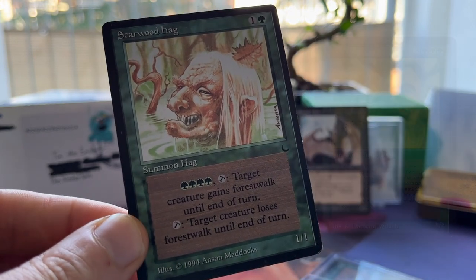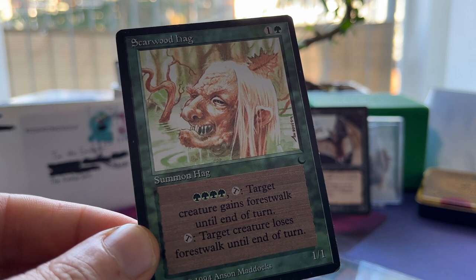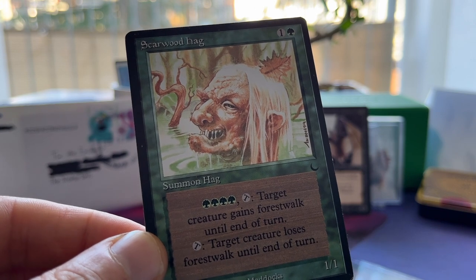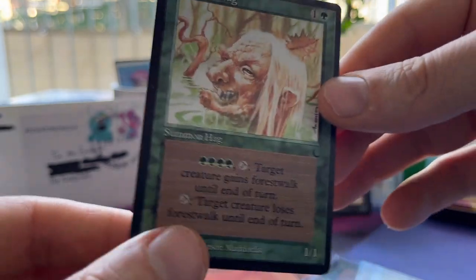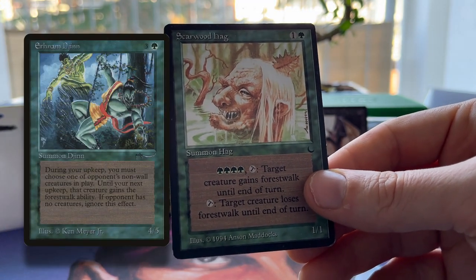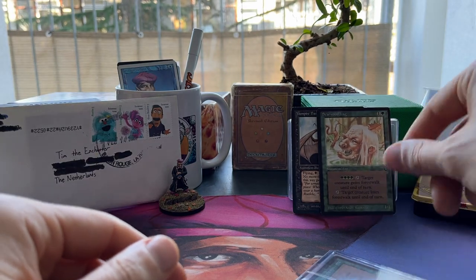So if you have Hidden Path and your opponent is also playing green, their creatures also have Forest Walk. But then you can use Scarwood Hag to take that Forest Walk away. Also, Scarwood Hag and Earnham Djinn — it's a combo, isn't it? That is so funny. You never see that, but it's a combination.